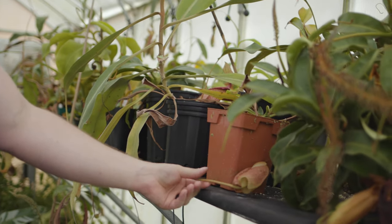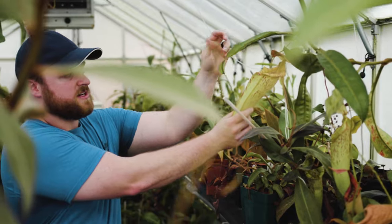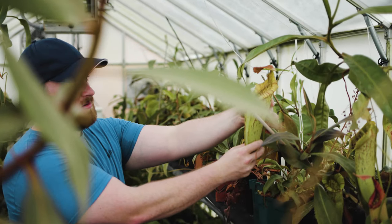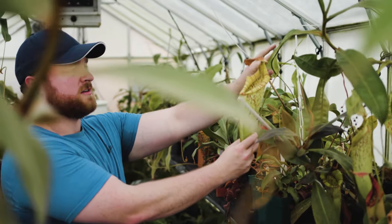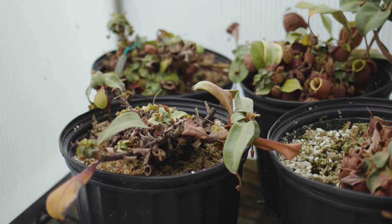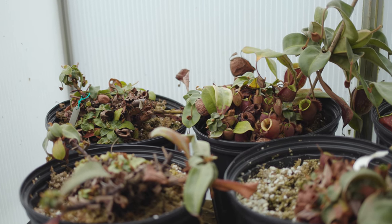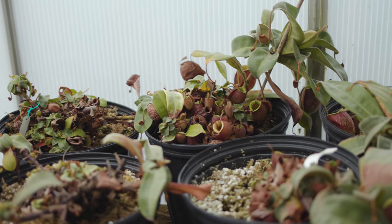We've gone to some local farmers markets and plant sales, and people are very interested in the carnivorous plants — very interested in Venus flytraps, which is something most people are familiar with. But we also have people asking about what other plants we have, so we've seen a bigger market for the elephant ears and the aroids locally.